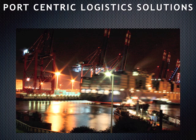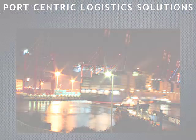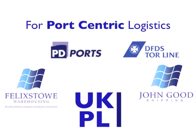Visit our website for more details about the benefits of port-centric logistics solutions.